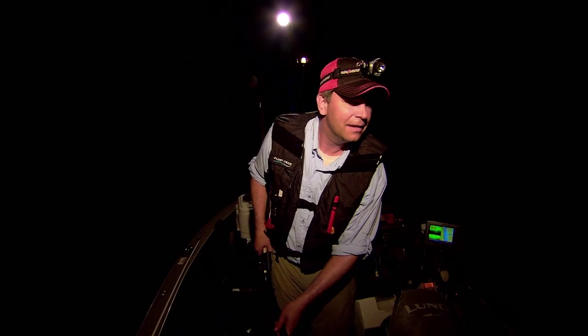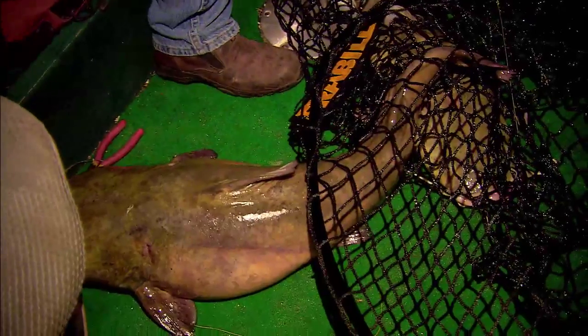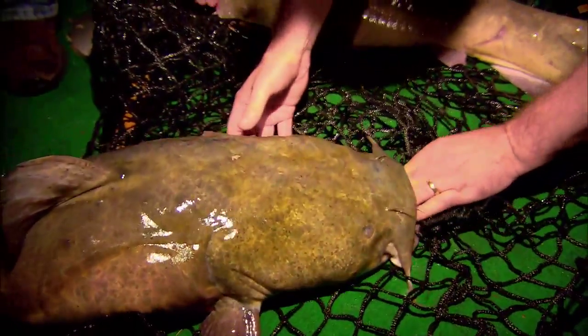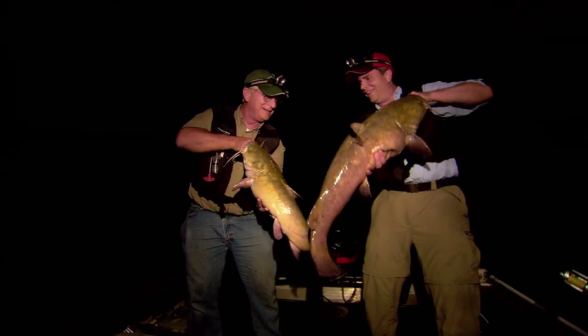Nice and peaceful out here, watching the stars — and they just, all of a sudden, turn out. Look at that. Two nice fish in what, two minutes' time? It wasn't very long. Nice job. All right, let's see what we got here. Oh, nice fish, huh? Look at that — there's a pair.